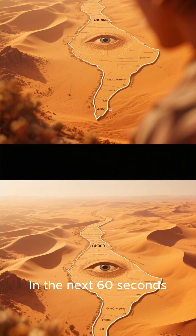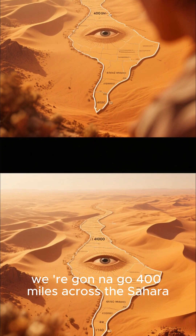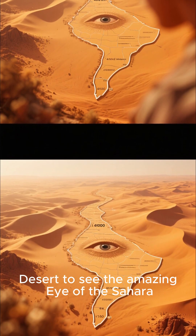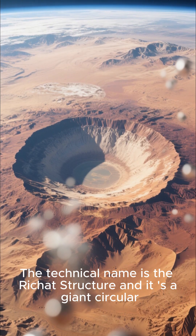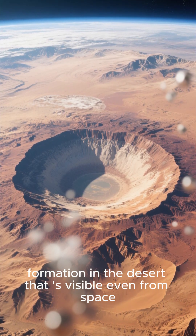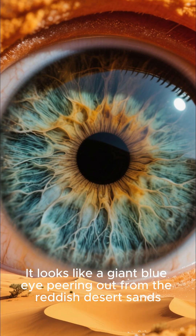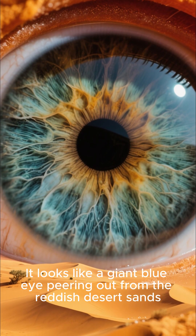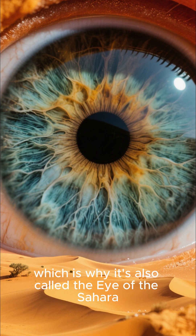In the next 60 seconds, we're going to go 400 miles across the Sahara Desert to see the amazing Eye of the Sahara. The technical name is the Richat Structure, and it's a giant circular formation in the desert that is visible even from space. It looks like a giant blue eye peering out from the reddish desert sands, which is why it's also called the Eye of the Sahara.